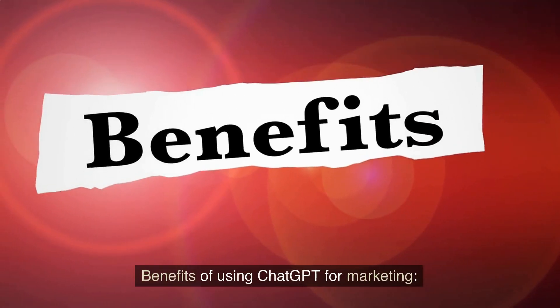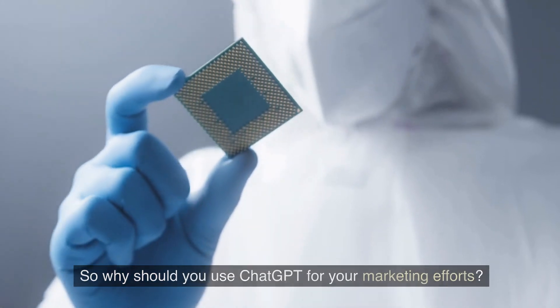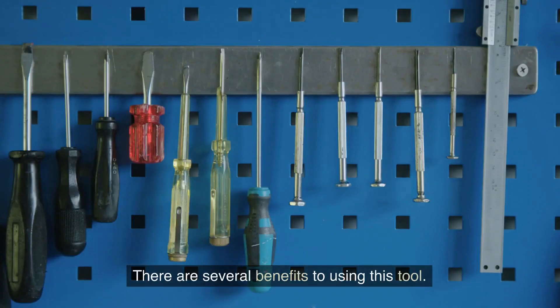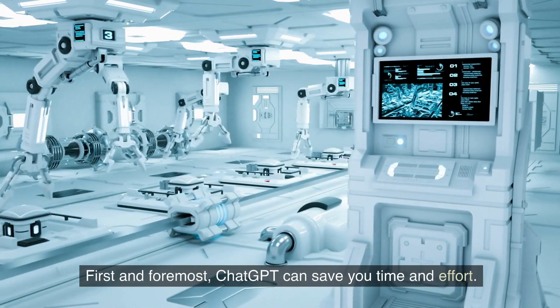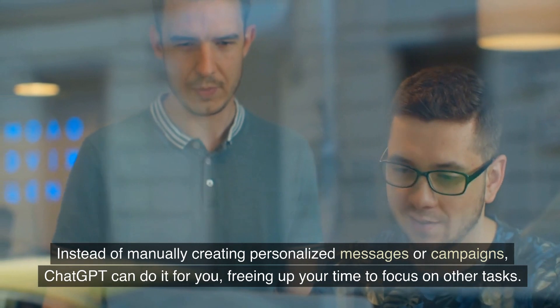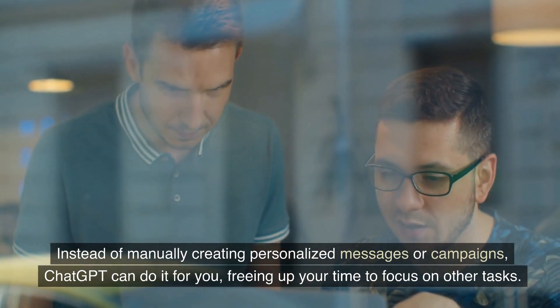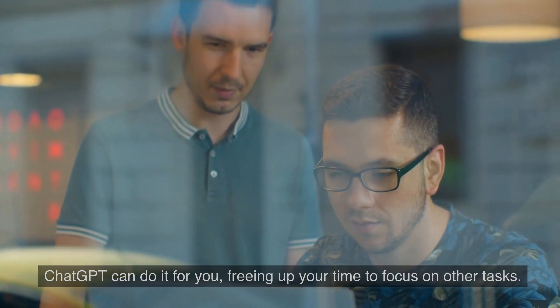Benefits of using ChatGPT for marketing: So why should you use ChatGPT for your marketing efforts? There are several benefits to using this tool. First and foremost, ChatGPT can save you time and effort. Instead of manually creating personalized messages or campaigns, ChatGPT can do it for you, freeing up your time to focus on other tasks.